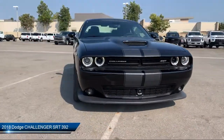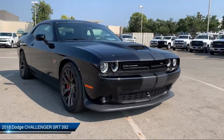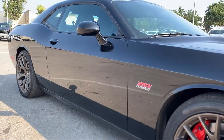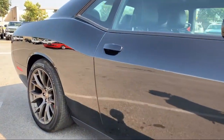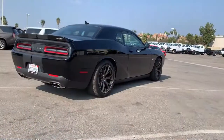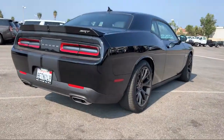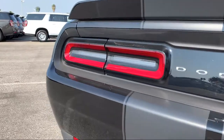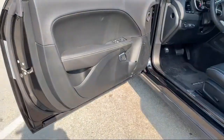It comes equipped with power sunroof, leather wrapped steering wheel, power outside mirrors, MP3 player, rear spoiler, stability control, heated front seats, steering wheel controls, blind spot monitor, leather seating, and has less than 5,000 miles on the odometer.